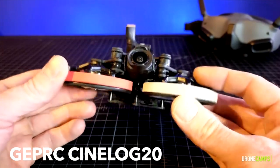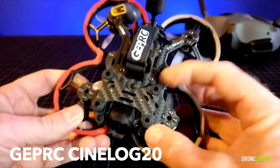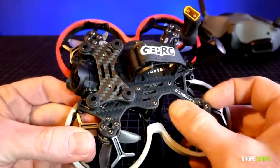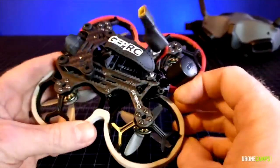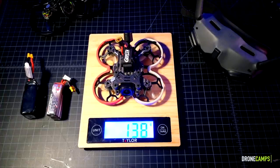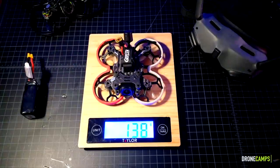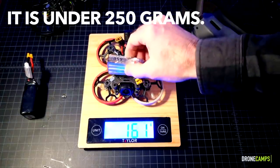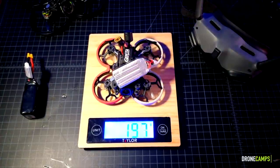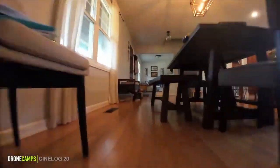We're going to start out with the crowd favorite GEPRC Cinewhoop 20 and talk about some of the things we don't like about it. It does start under $500, which is great. It is small and versatile and can fly on 4S. It can also carry a decased GoPro. It weighs in at 138 grams, and with the 4S 650 battery on board, that gets about four and a half to five minute flight time — still under 200 grams.